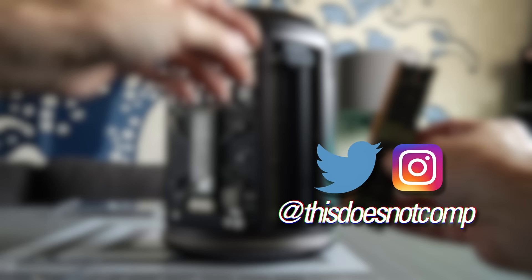If you liked the video, I'd appreciate a thumbs up, and be sure to subscribe. You can follow me on social media at thisdoesnotcomp, and as always, thanks for watching.